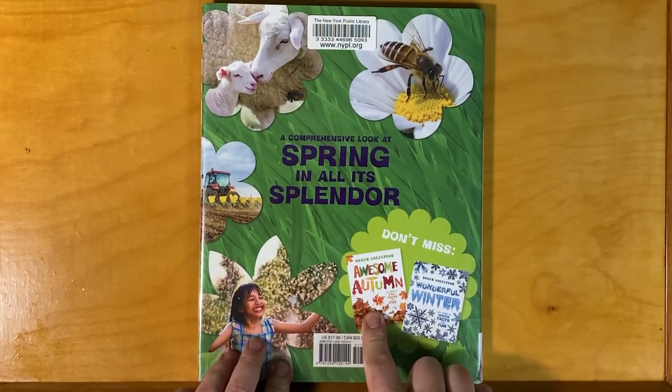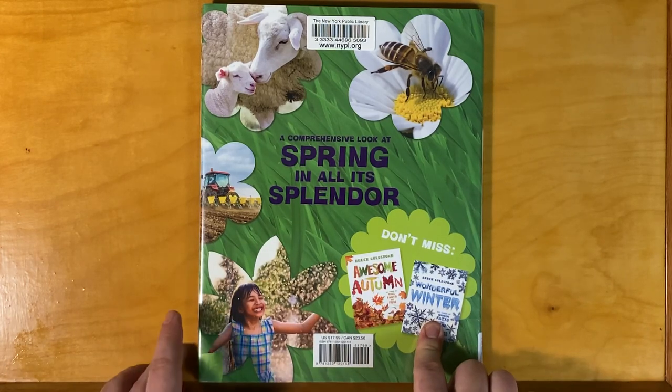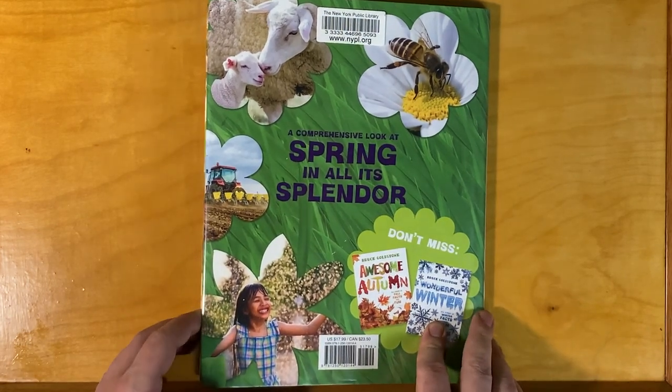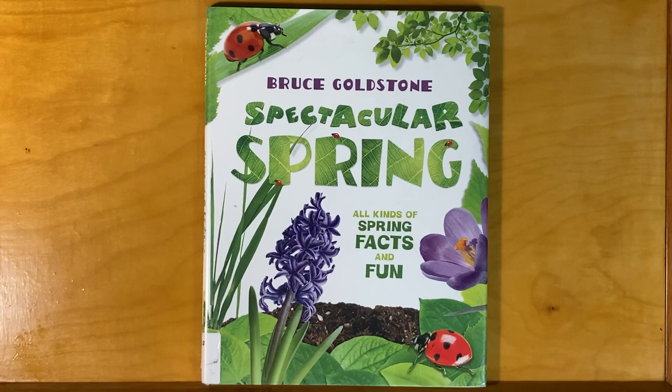There are more books in this series: Awesome Autumn, Wonderful Winter, and Super Summer is mentioned inside. But that was Spectacular Spring — All Kinds of Spring Facts and Fun by Bruce Goldstone.